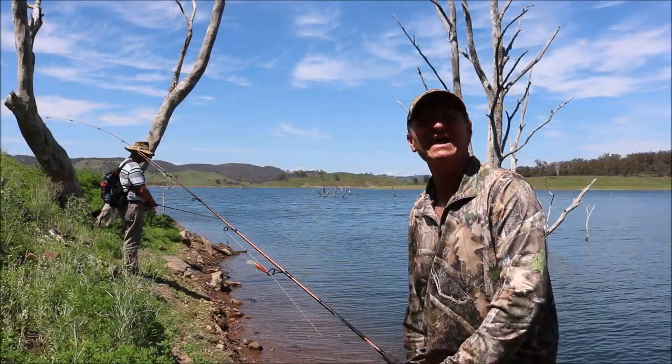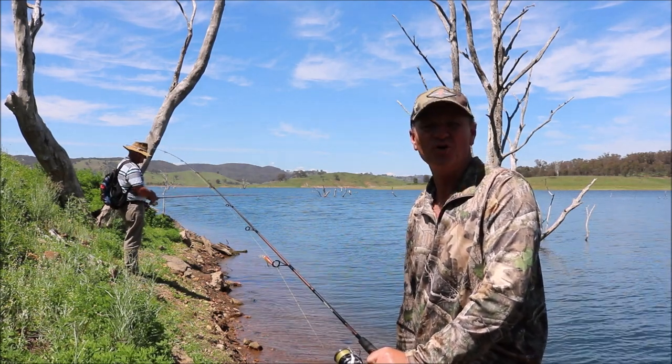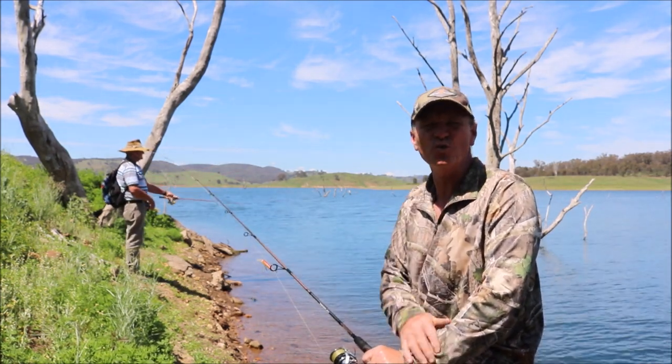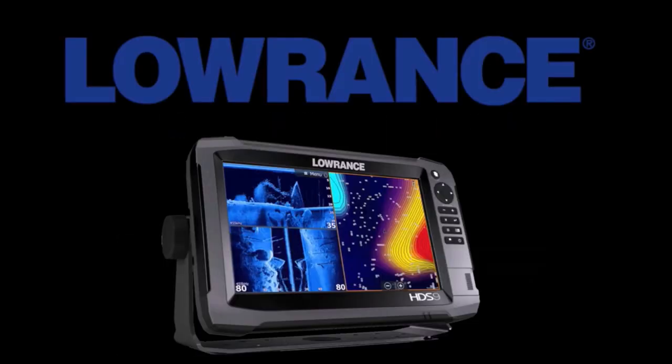Well there you have it guys, Lake Windermere — what a fantastic spot. Tune in next week for another fantastic clip on The Hook and The Cook. Please subscribe to our channel, you can follow us on Facebook, Twitter and Instagram, and we'll see you guys on the water next week. A big thank you to all our sponsors for 2019.